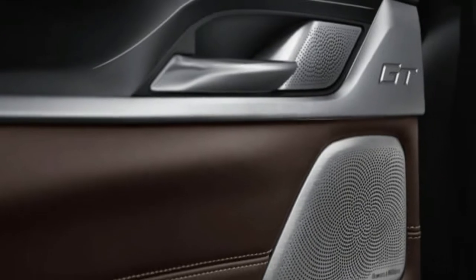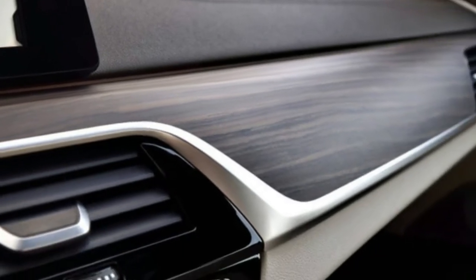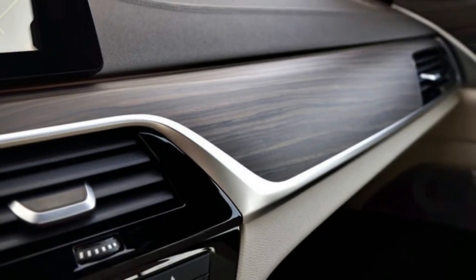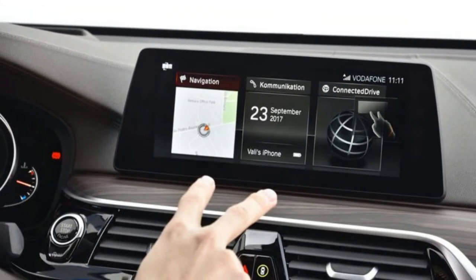The interior may not feel as luxurious as competitors from Mercedes, but it's more user-friendly. BMW's touchscreen and iDrive media controller are easy to use, precise, and quick. The materials are all well-chosen with a solid fit and finish.